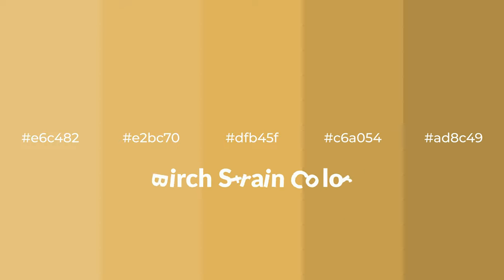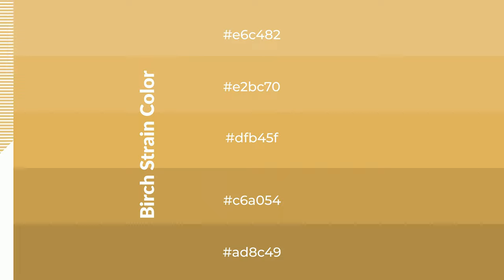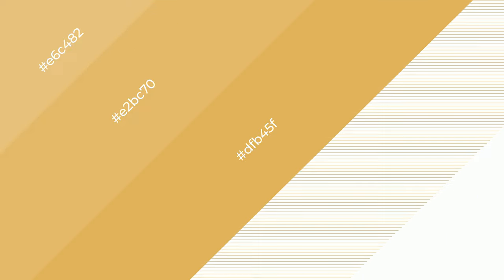Warm shades of birch strain color with yellow hue for your next project. To generate tints of a color, we add white to the color. Tints create light and exquisite emotions. To generate shades of a color, we add black to the color, and it is used in patterns, 3D effects, and layers. Shades create depth and drama.